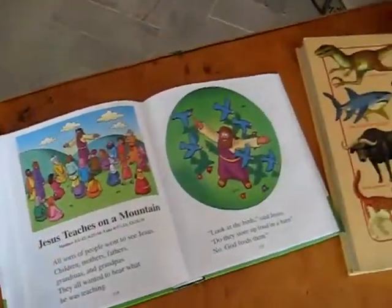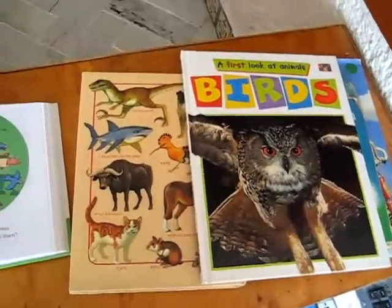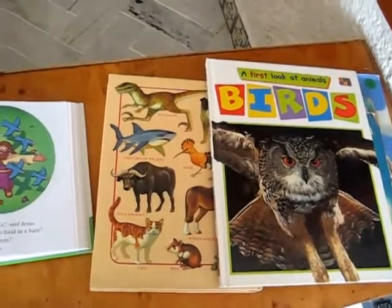Teaching new vocabulary words and reading — so that was our little activity theme on birds.